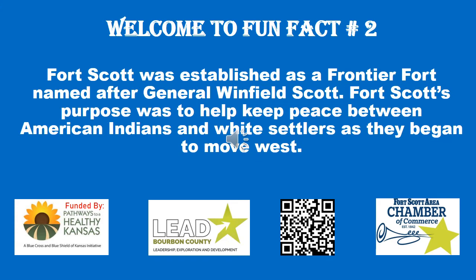In 1853, troops began deploying to the Mexican-American War, leaving the fort abandoned and later auctioned off to civilians.